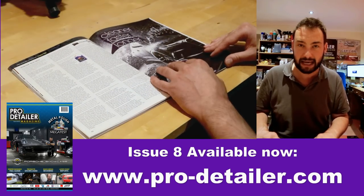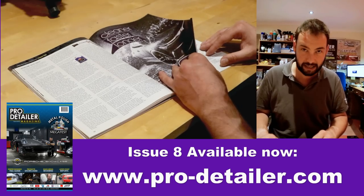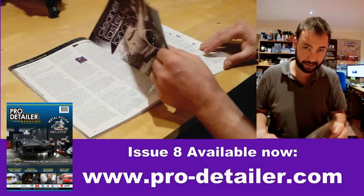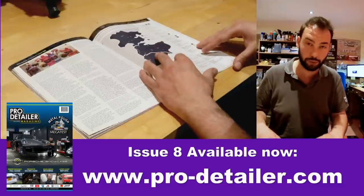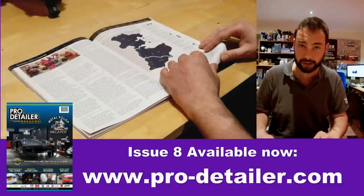Then we did an interview with Nick Griot of Griot's Garage — again, fascinating. It's a big brand out in the States, growing in popularity here. Hopefully it'll come over in more force, because from what I've read and discussed with people, they make very strong products indeed.